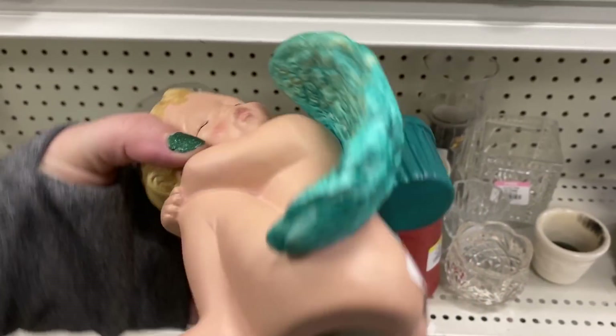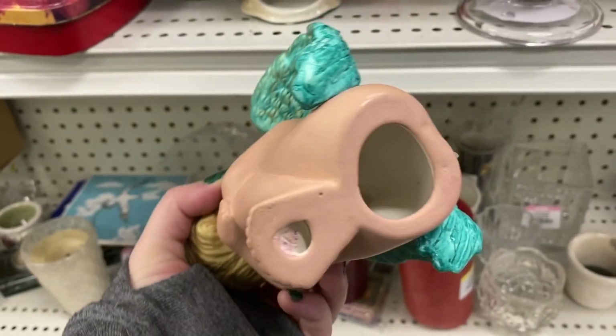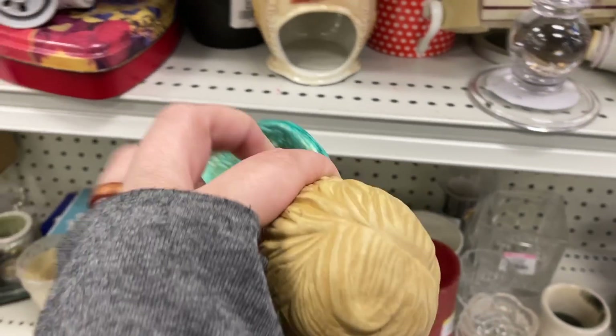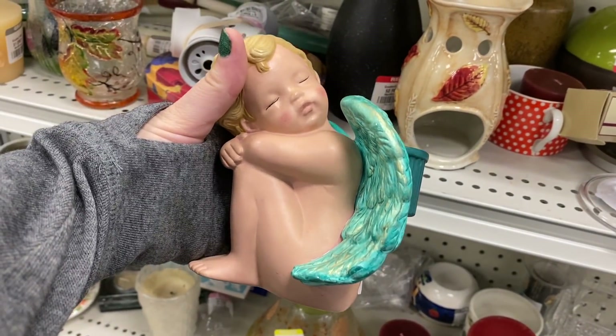I almost missed this beautiful sleeping angel in the back. They were asking three dollars. I don't normally gravitate towards angel or cherub type items, but I really like this piece.